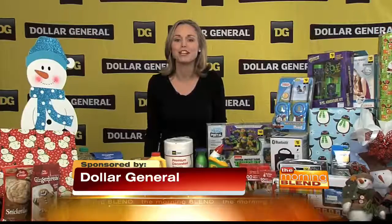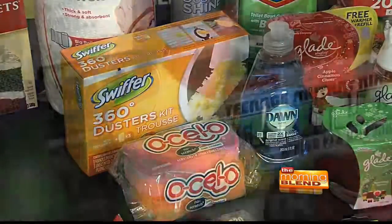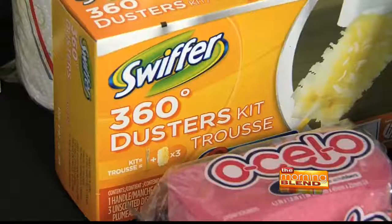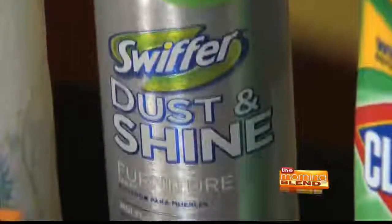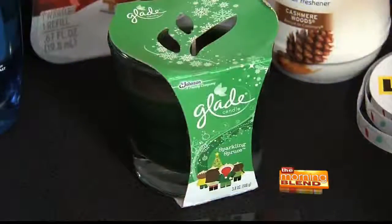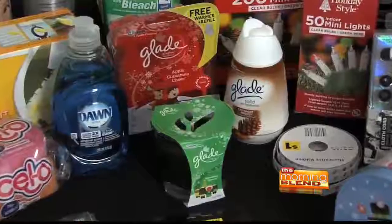First, let's talk about cleaning. If you plan on having family and friends over this season, make sure your home is holiday ready. I like to clean my home product by product rather than room by room. For example, I'll dust everything and follow it up with furniture polish. When the whole house is clean, I love to have the smells of the season radiate throughout my home. I use Glade plug-ins and candles so that each room in my house has wonderful seasonal scents.